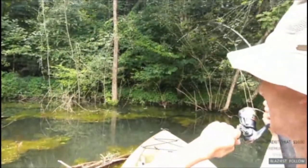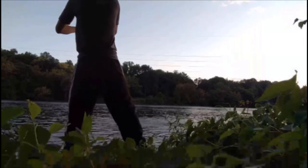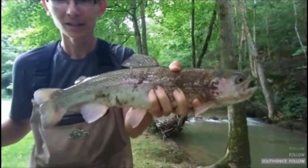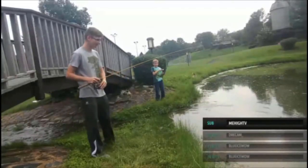Oh my god! He's gonna get... I'm up in the trees! Nice! Look at this fish! Oh my god, that's huge!